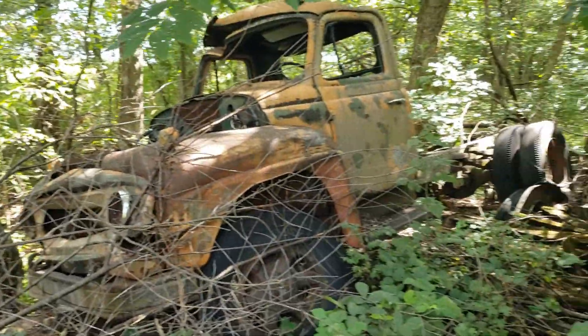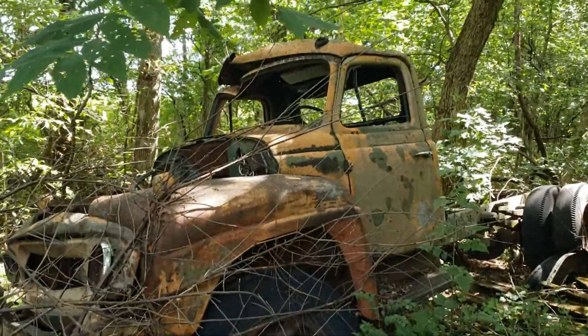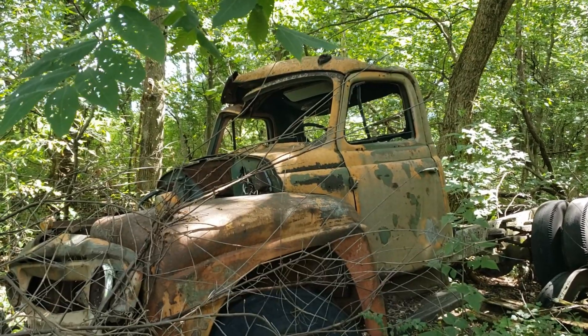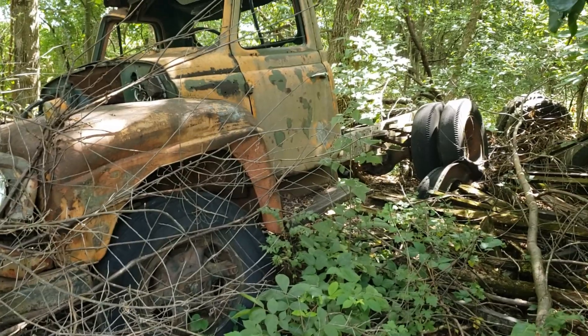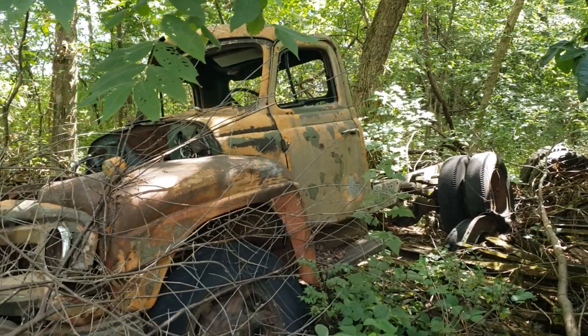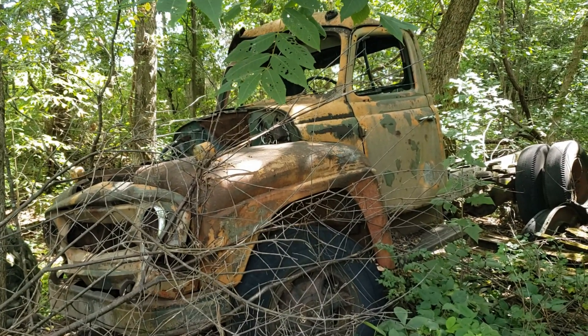Here's another one I found — old International truck sitting way back here. You can see up there on the corner of the roof something ran through this cab — a tree limb or something. I don't think there's a straight body panel on it. It's neat to see this stuff sitting around, though it's a shame somebody didn't have a use for it.